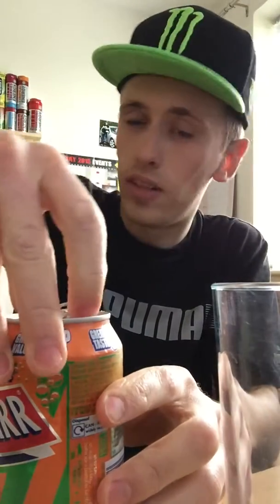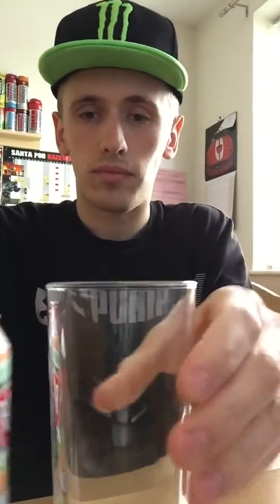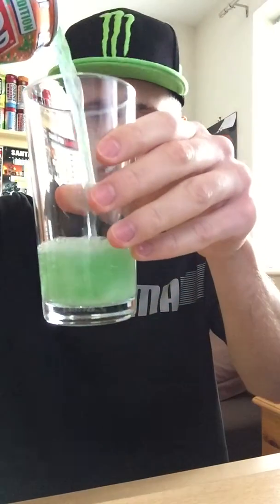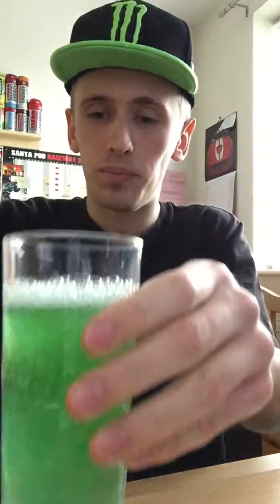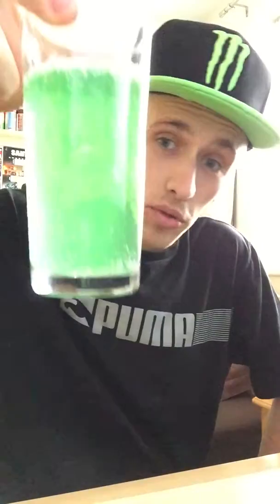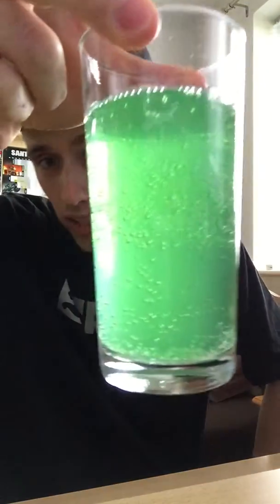Easy. Oh, it's green! Oh wow, look at that. So it is fizzy. The colour is green — I was not expecting that for a tropical flavour drink. Look at that, that is awesome guys.